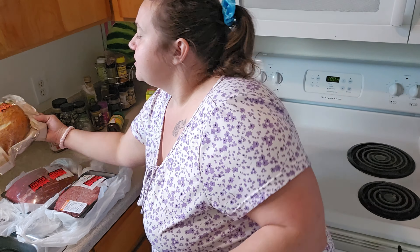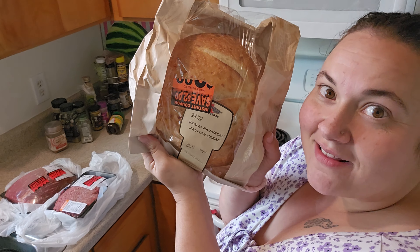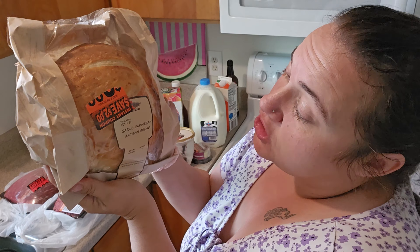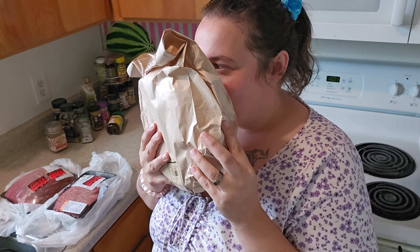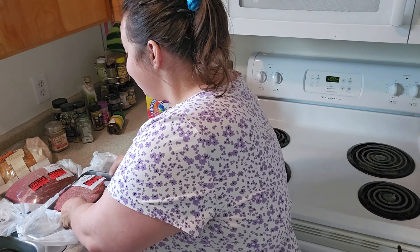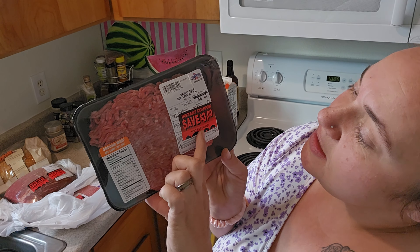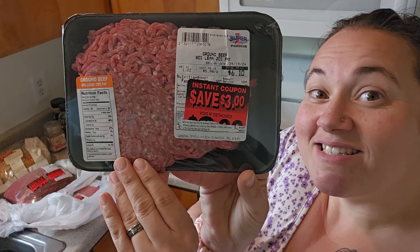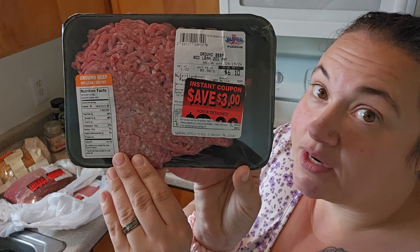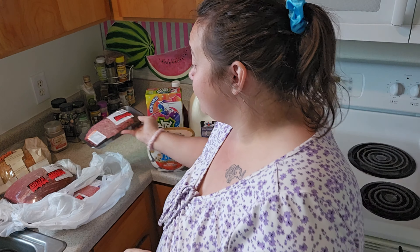For my other discounted item, I got some garlic parmesan artisan bread. It smells so good — kind of like a Subway sandwich bread, you know, it's the garlic. Then I got some ground beef on sale. The first one is 80/20, and it had a $3 off coupon — it was originally $6.10, so I got it for $3.10. Anytime I can find hamburger for around $3 a pound, that's a great deal.